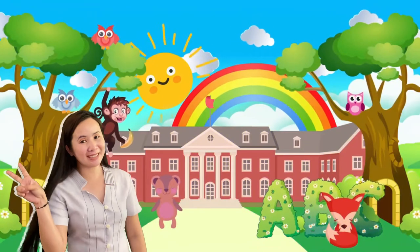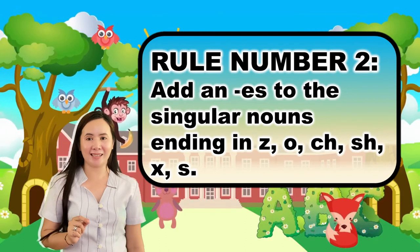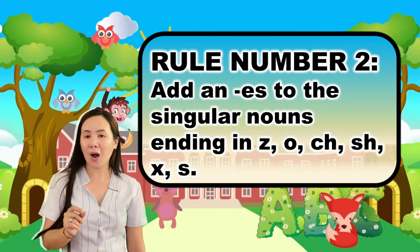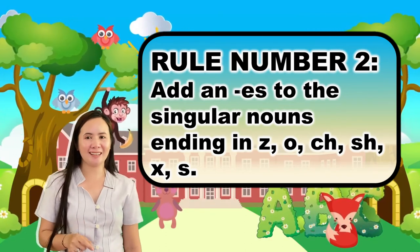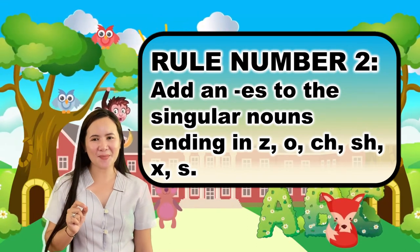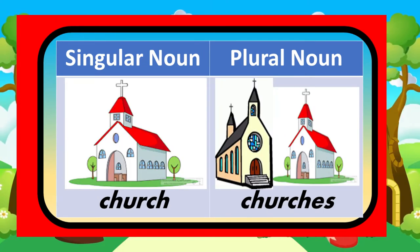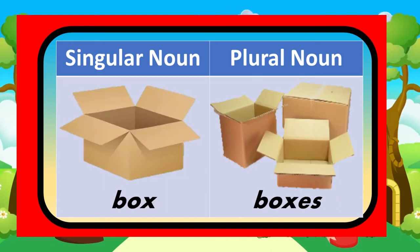Rule number two: you need to add ES to the singular noun that ends in Z, O, CH, SH, X, and S. For example, potato becomes potatoes, church becomes churches, and box becomes boxes.